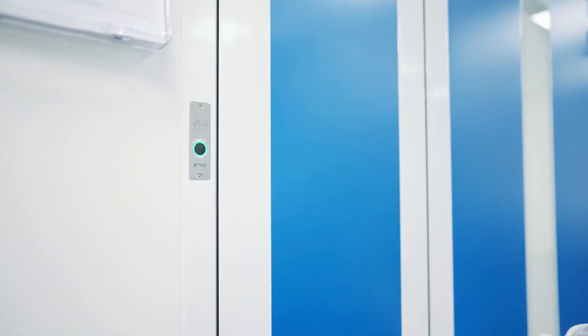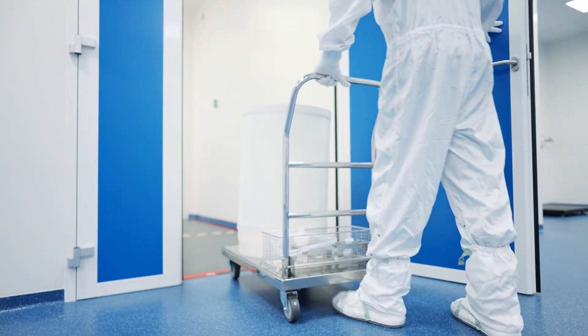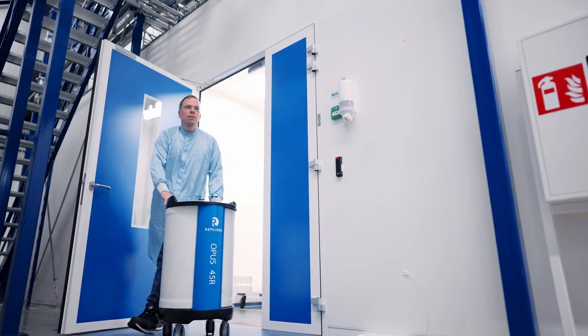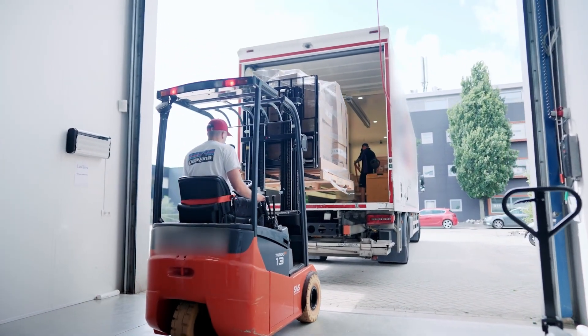We've simplified how customers provide resin for column packing, and we've eliminated the cumbersome documentation requirements and increased product delivery times associated with shipping Opus columns from the US to Europe. As a result, our European customers will experience shorter lead times for resin transit and more consistent lead times for the delivery of Opus columns.